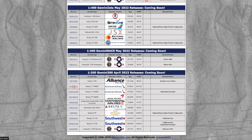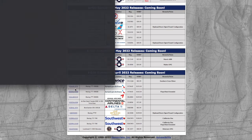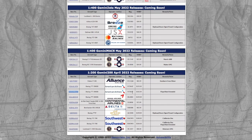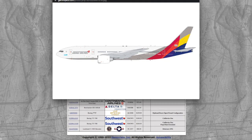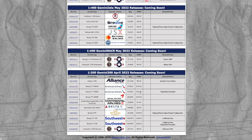Here we have two 777-300ERs, both American Airlines, registration 736 Alpha Tango — one is normal livery and the other is flaps down. There's really no difference beyond the flaps detail, and it's $153 for the normal version. If you want the tiny flaps detail, you're paying $9 more, which is just ridiculous. We also have an Asiana 777-200ER, registration Hotel Lima 8284, 1:200 scale, also $153.